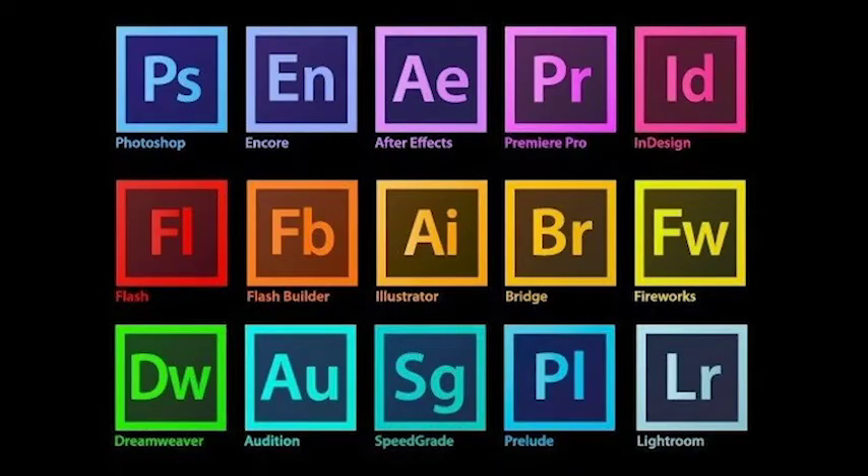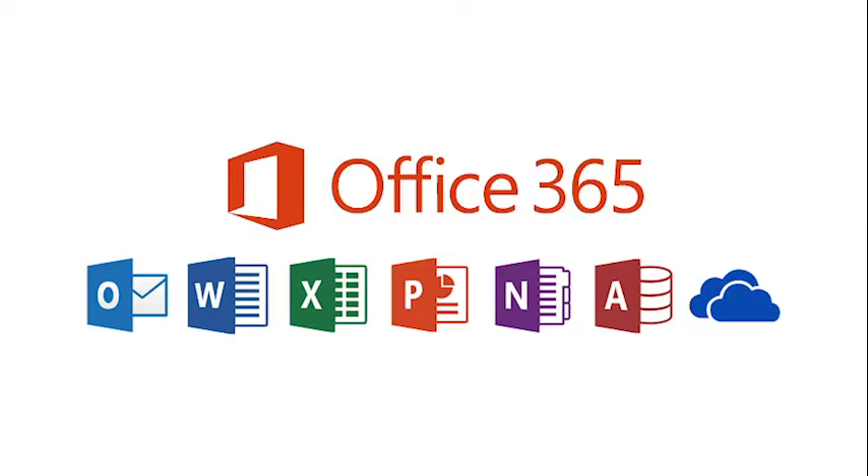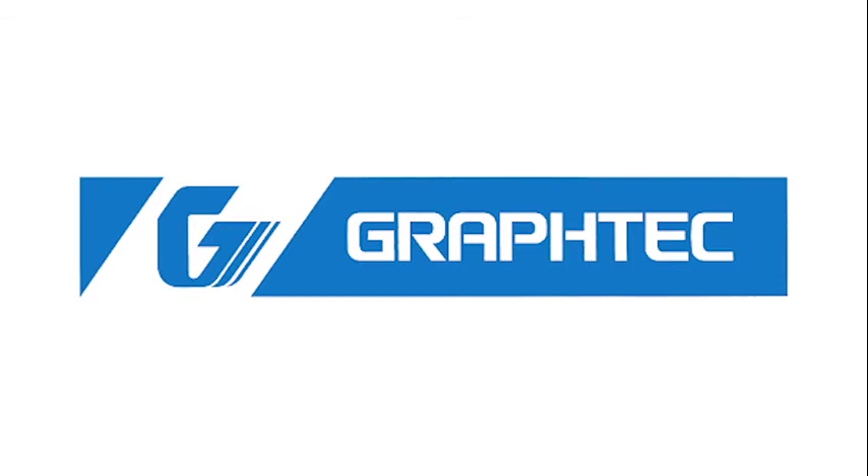We have the full Adobe Creative Suite to get your creative juices flowing, Office 365 for your word processing, presentation and document storage, and a plethora of other software which directly links to your chosen pathways.